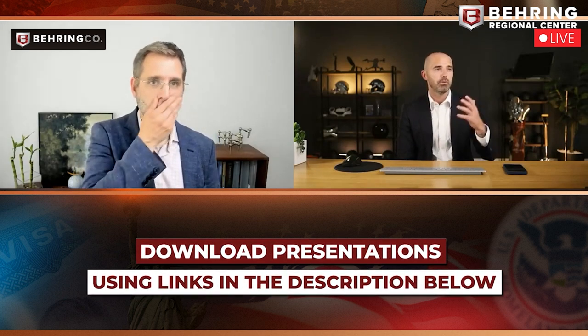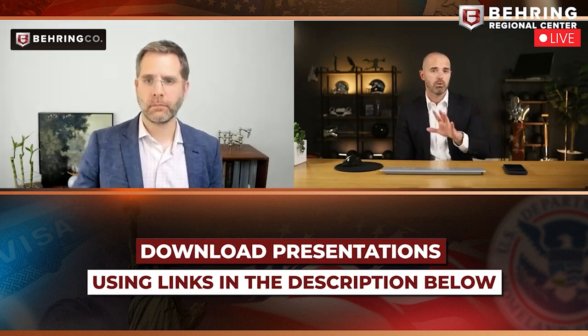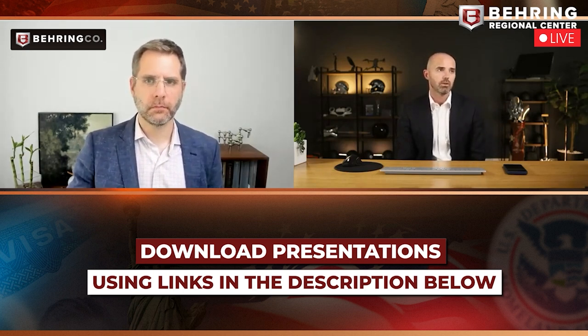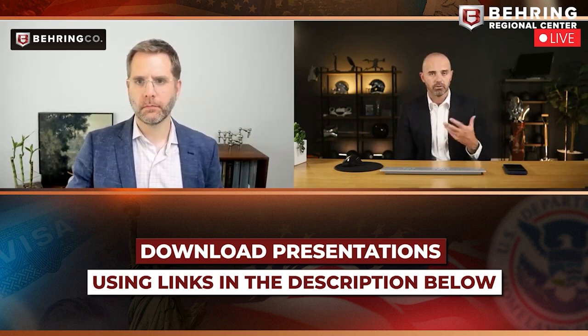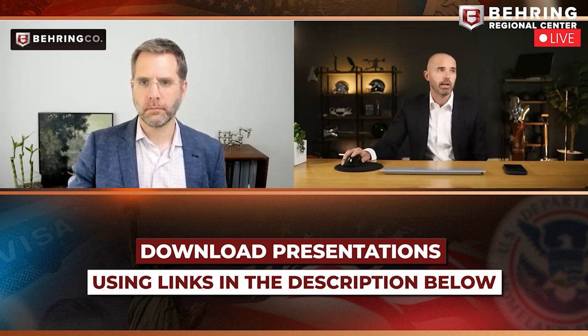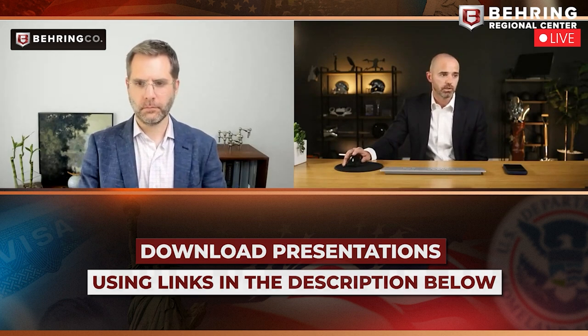We're going to post the handout and have it downloadable shortly. Kyle found the job creation risk analysis, which will also be available for download. This is a common misconception in the industry, so it's always a good PDF to review — job buffers mean a lot of different things, but this document explains it very clearly.